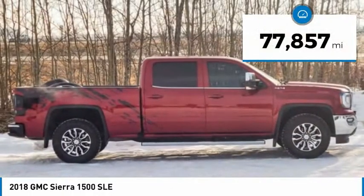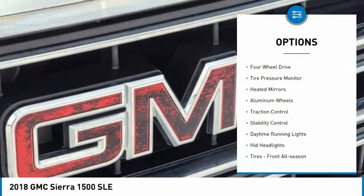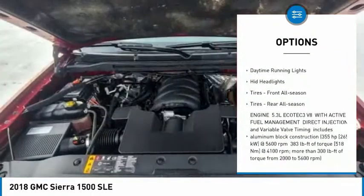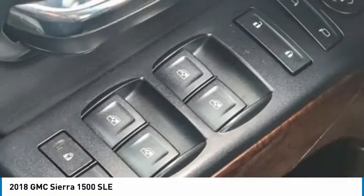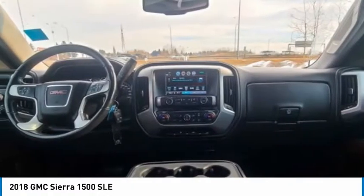This vehicle has less than 80,000 miles. Here are some of this vehicle's great options: four-wheel drive, tire pressure monitor, heated mirrors, aluminum wheels, traction control, stability control, daytime running lights, HID headlights, front all-season tires, and rear all-season tires.